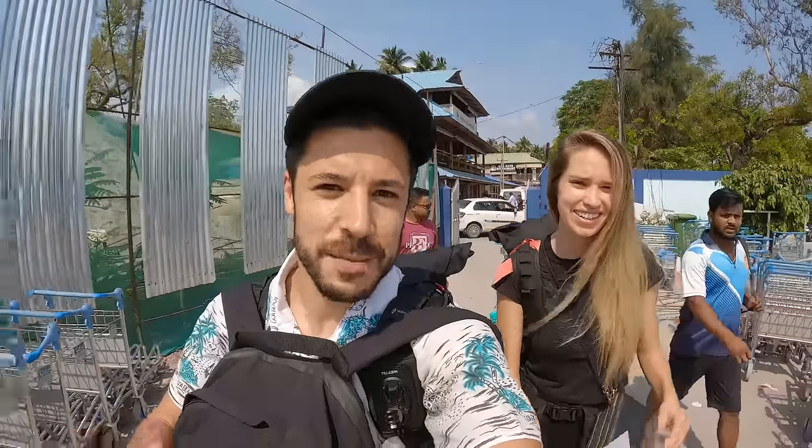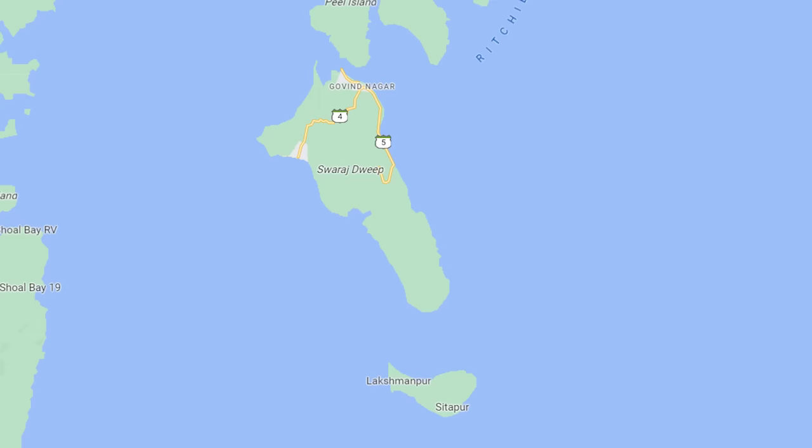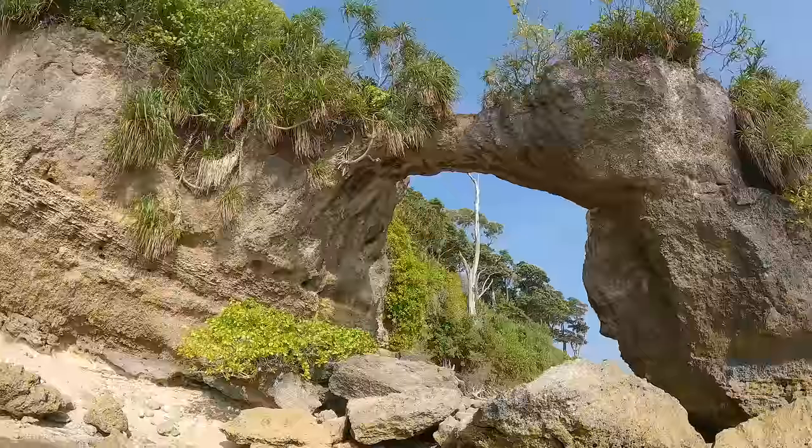Hello and welcome to the Andaman and Nicobar Islands here in India. Today we're going to be making our way by ferry to our third island, which is Neil Island, and we're going to go around there and explore the island and its popular spots.